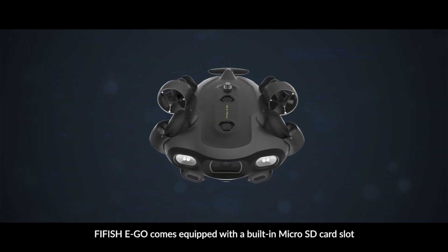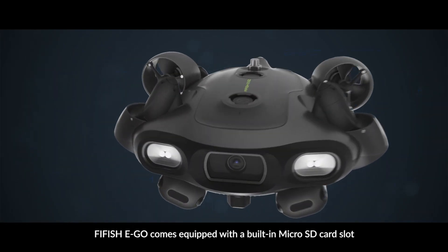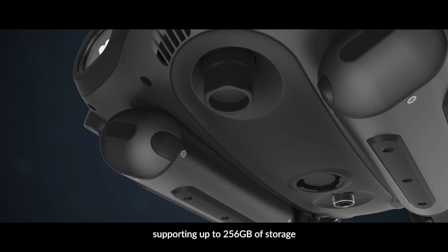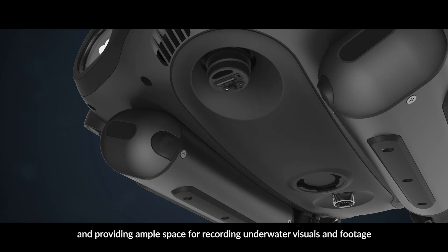Five Fish Ego comes equipped with a built-in micro SD card slot, supporting up to 256 gigabytes of storage and providing ample space for recording underwater visuals and footage.